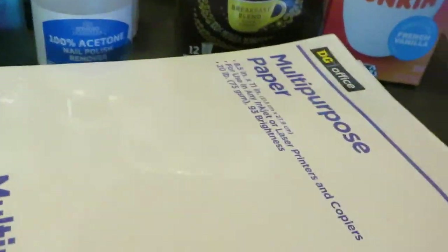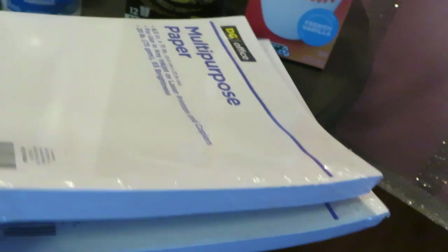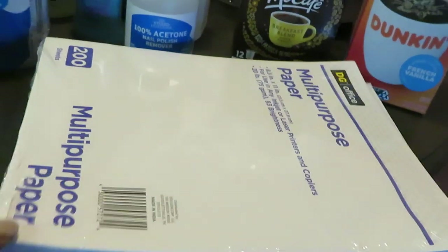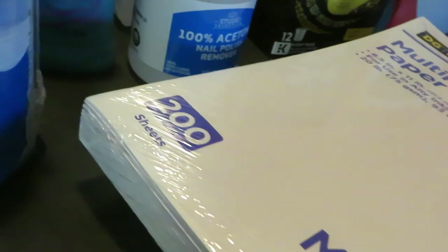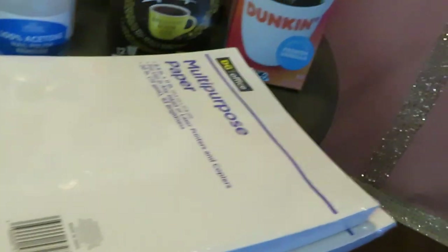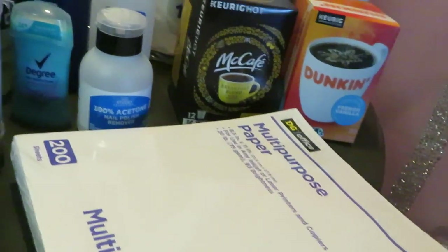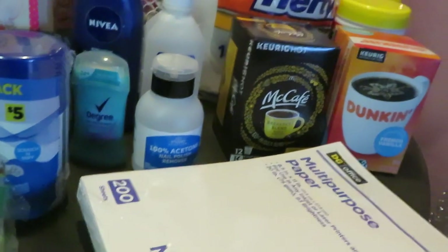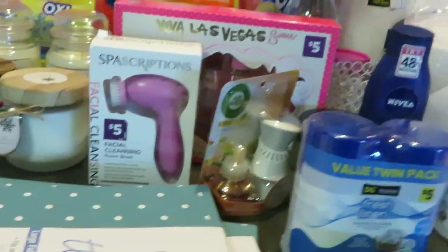I also grabbed multi-purpose paper — we use it with our printer and it's cheap. Dollar General has this priced at $2.00. I got two packs — it's 200 sheets for only $2.00. I always grab my copy paper from there. Little things I can get away with that aren't that expensive, I'm doing it. I save my money and put it towards other important things.